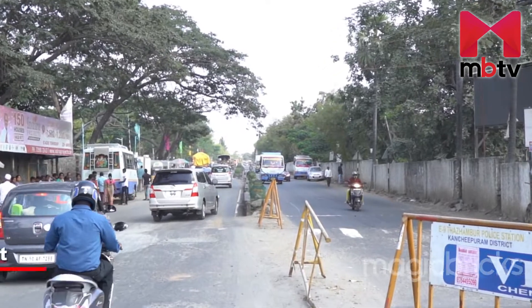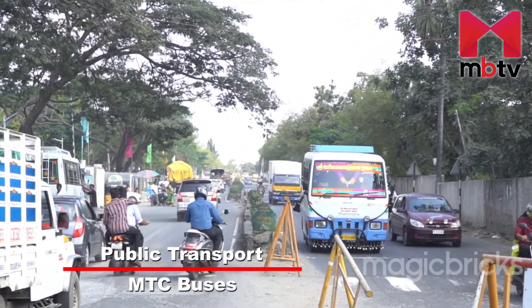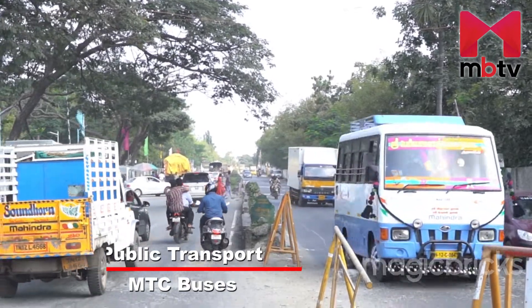Residents in Kandihai commute through MTC buses, and Kandihai has its own bus stop. Proximity to the IT Park is driving plot transactions in Kandihai, as people working in these areas buy plots predominantly for investment purposes. However, construction on plots is yet to pick up.